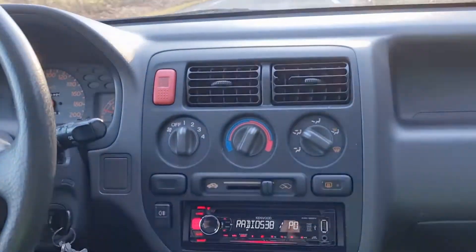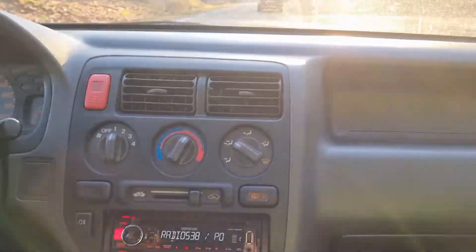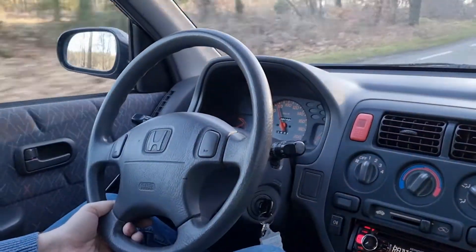And it drives nice. You gotta love Hondas — such sporty cars. I used to work in a Honda dealership, and I quit just before the Honda Logo came out.